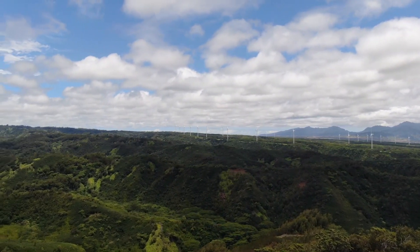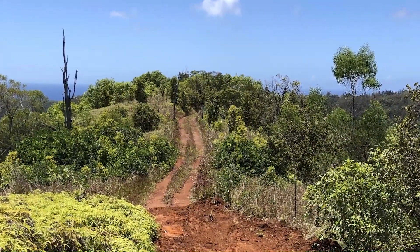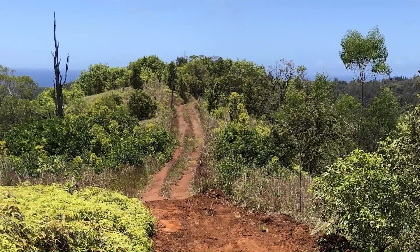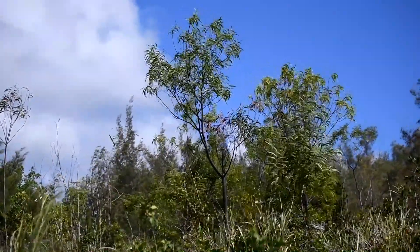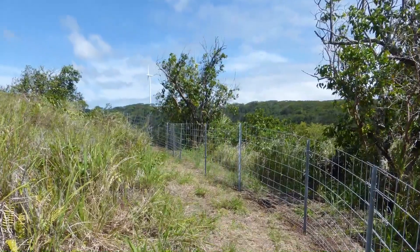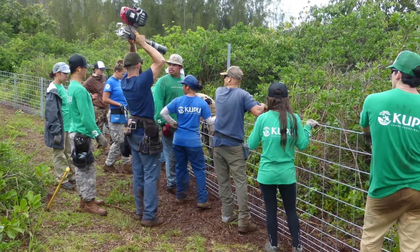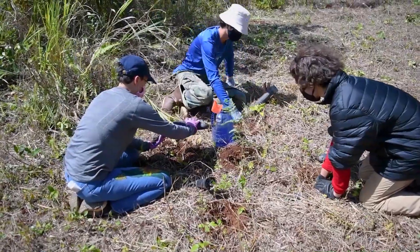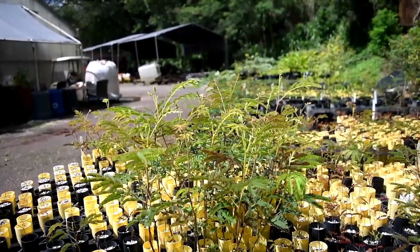The second area is on Kalahe'e Ridge, which is the central ridge in Waimea Valley. The ridge does contain several Okea stands and Koa stands. The plan right now is to continue the fencing of Kalahe'e Ridge and to continue out-planting native species into these areas.